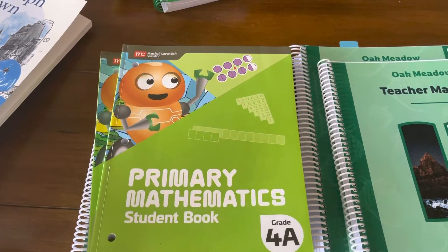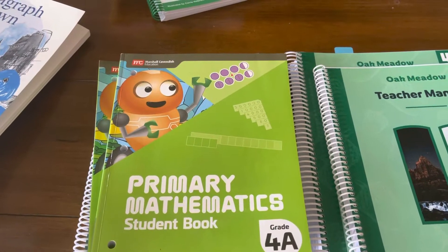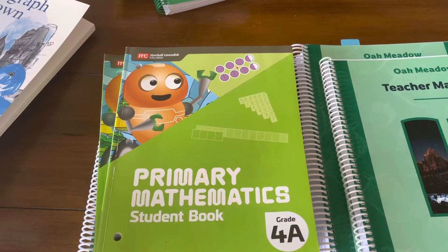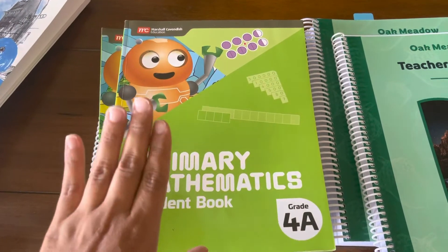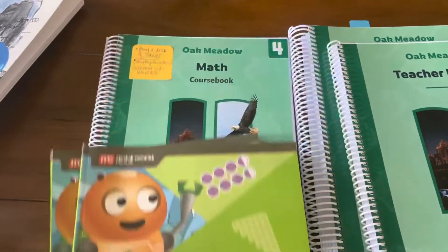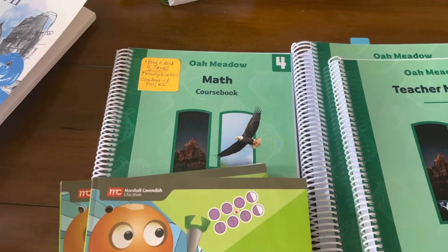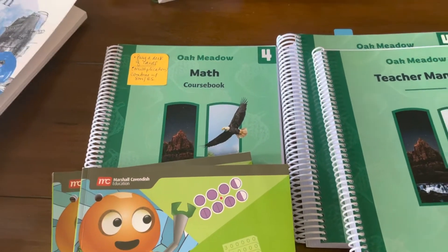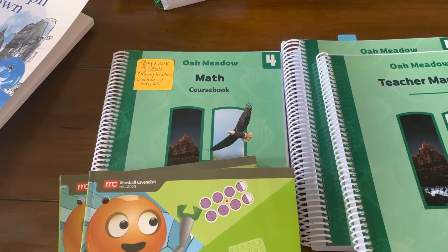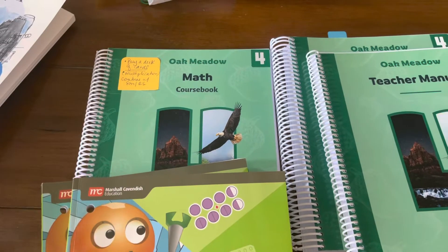For myself, I will be referencing Engage New York, just for my own education, and I'll probably pull out a few questions for her to practice. But Primary Mathematics will be her main math curriculum, supplementing with Oak Meadow. I'm going to use Oak Meadow more like an assessment - at the end of the week, maybe answer these questions, that will be her exam, and use some of the skills to present answers in different ways.